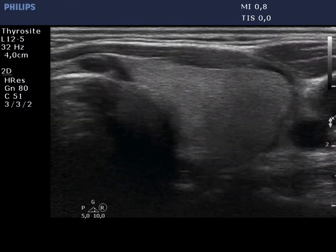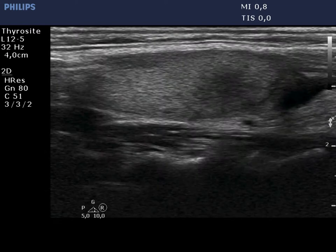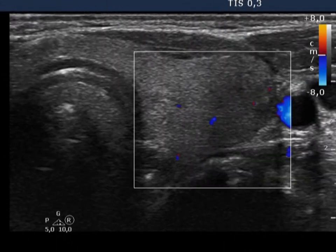The painless left thyroid was echonormal and presented a small hypoechoic lesion with the pathognomonic blurred borders. The vascularization was decreased both in the right and in the left thyroid.